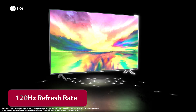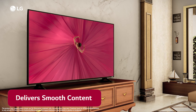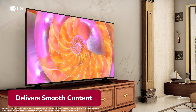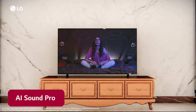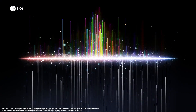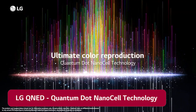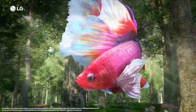LG QNET 83 TV operates on a 120Hz refresh rate display screen, which is the highest in the segment, delivering smooth content on screen that immerses you in the scene with AI Sound Pro and 5.1.2 virtual surround sound. Experience rich and vibrant colors with QNET Color powered by Quantum Dot and NanoCell technology in a real 4K Quantum Dot NanoCell display.